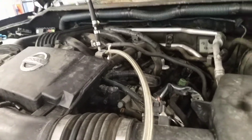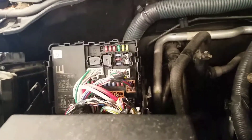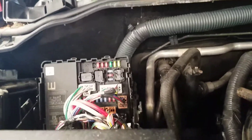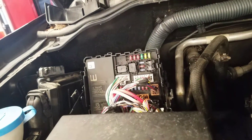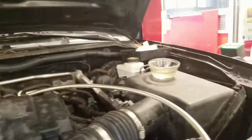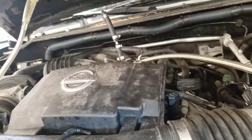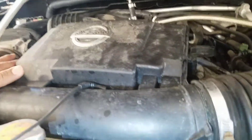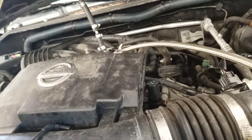This car also has a U1000 code, which sometimes causes it to lose communication with the ECM. Even the scanner, when you hook it up, won't connect. I was checking that, but the other reason this car is stalling out and not staying running is the fuel.